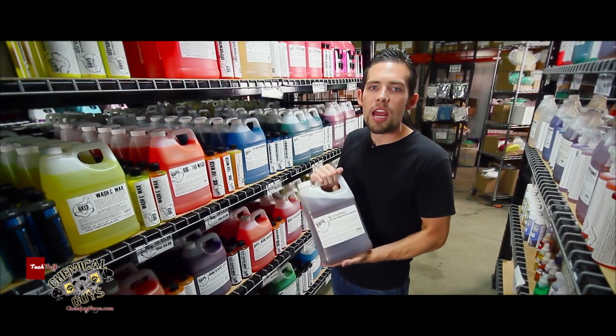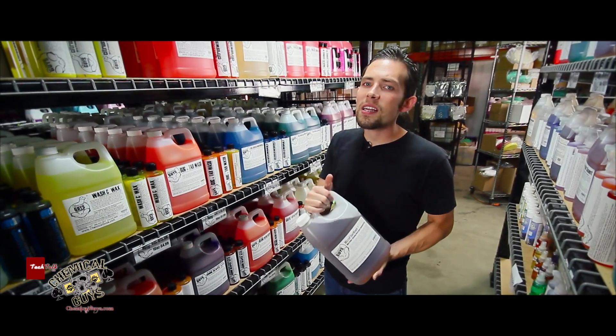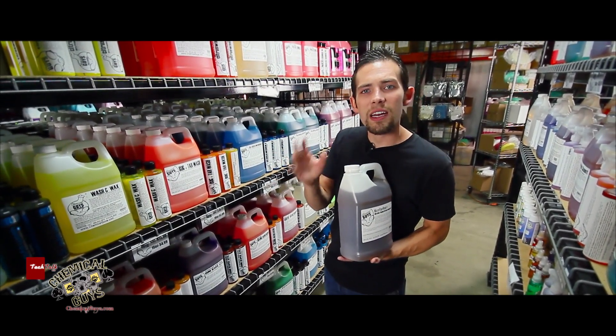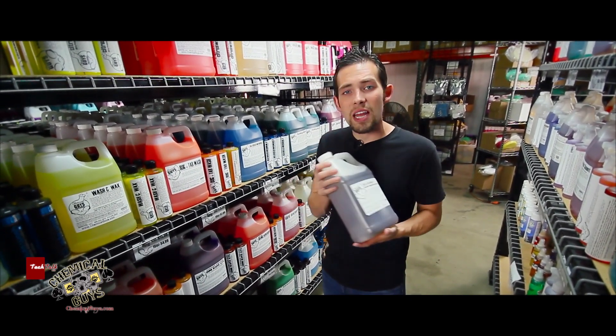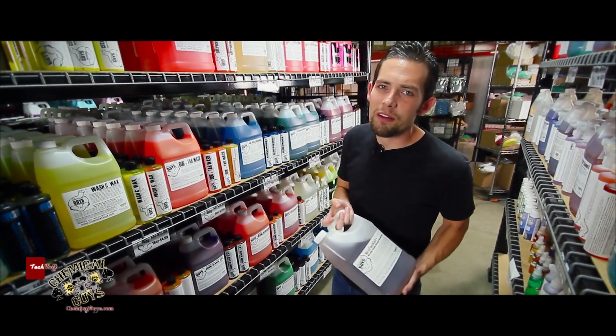If you use other generic detergents for cleaning clothing on the market and you wash your microfiber in that, it's going to make it a little bit harder and it's not going to do a good job cleaning the microfiber. So if you use our microfiber wash, it leaves it extra soft, brings up the fibers, and makes sure that your microfiber lasts for years and not weeks.